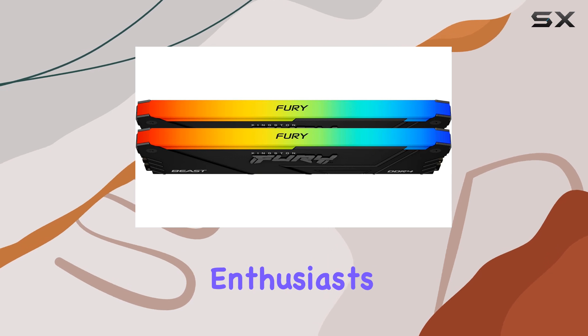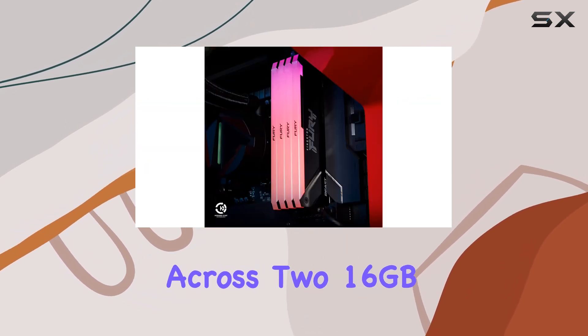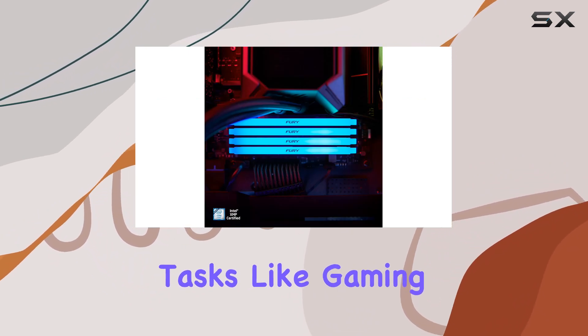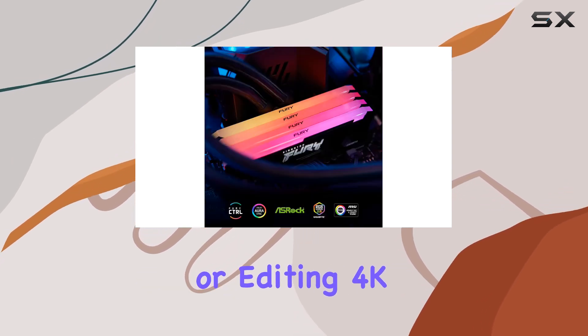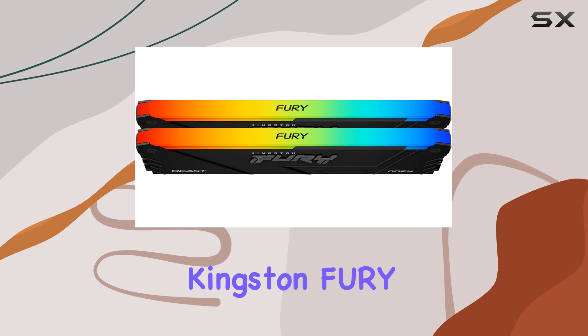With a total capacity of 32 gigabytes spread across two 16 gigabyte modules, this kit is perfect for demanding tasks like gaming, content creation, and multitasking. Whether you're gaming at ultra-high resolutions or editing 4K videos, this memory kit has the capacity and speed to handle it all.